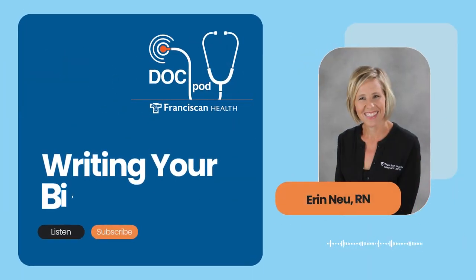Whether you are thinking about having your first baby or are a seasoned veteran, navigating the process of having a baby can be a little daunting, and OB Nurse Navigators are available to help guide us through this amazing journey. My guest today is Erin New, a mother and grandmother and an OB Nurse Navigator at the Franciscan Health Center for Women and Children. This is the Franciscan Health DocPod. I'm Scott Webb.